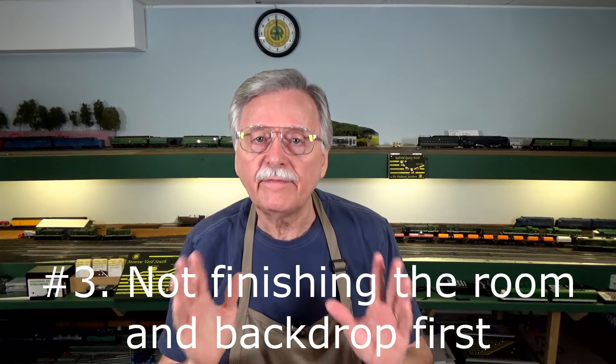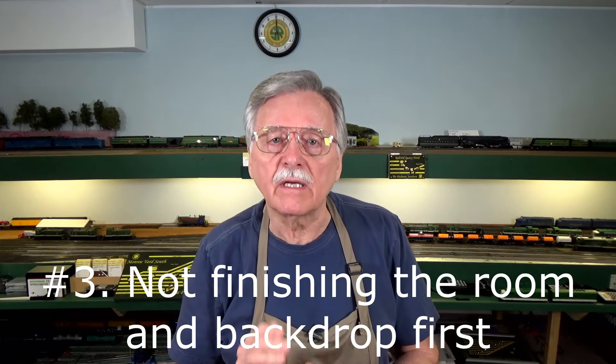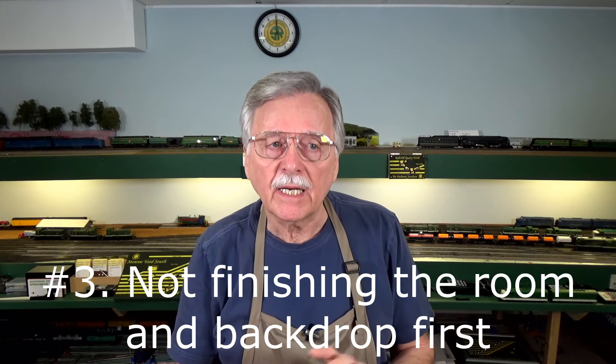Number three — another very costly mistake if you don't address it up front: get the room you're going to use for your model railroad finished. Get it to the point where it's ready to live in. I've visited many model railroads where people have built very nice layouts, but they've got bare exposed concrete walls, bare sheet rock, open ceilings with floor joists above, insulation dangling down falling on the model railroad, or garages where dirt comes in every time the garage door is opened.